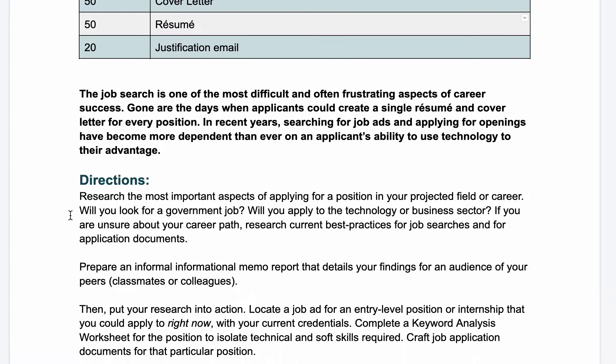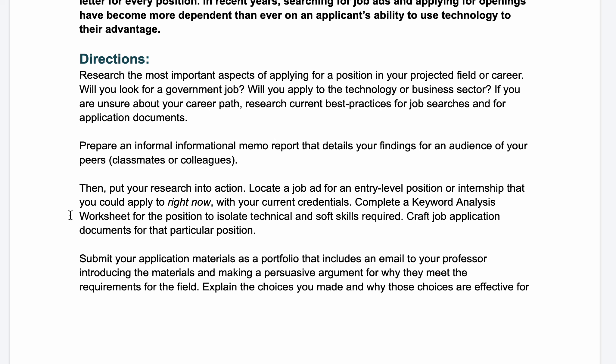The job search is one of the most difficult and often frustrating aspects of career success. Gone are the days when applicants could create a single resume and cover letter for every position. In recent years, searching for job ads and applying for openings have become more dependent than ever on an applicant's ability to use technology to their advantage. We're going to look at how technology affects the job search and how we can use that understanding to make our application materials even better.